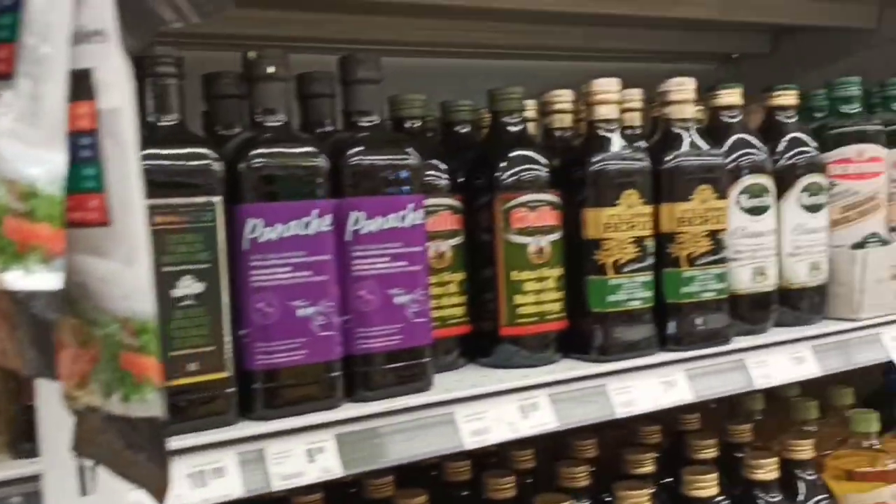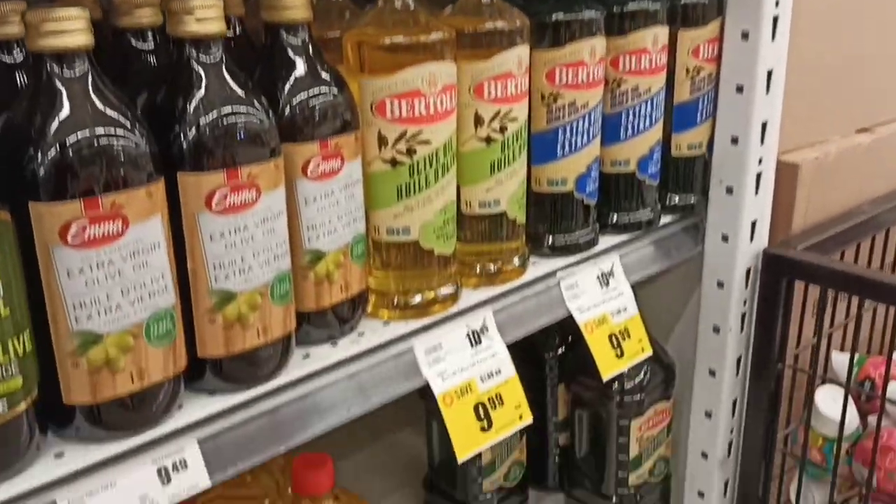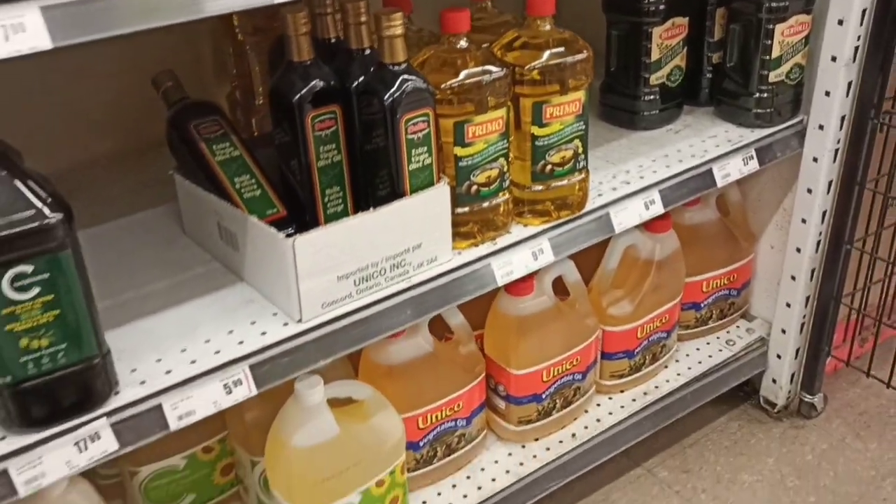Extra virgin olive oil is around $10, and it is the best because it is unsaturated fat which is good for the heart. I recommend you use extra virgin olive oil when you cook. Now, how much does grocery cost overall in Canada? It depends on the individual — if you are a student eating at a moderate price, you can spend around $30 to $50 per week, which is roughly $200 to $500 per month.